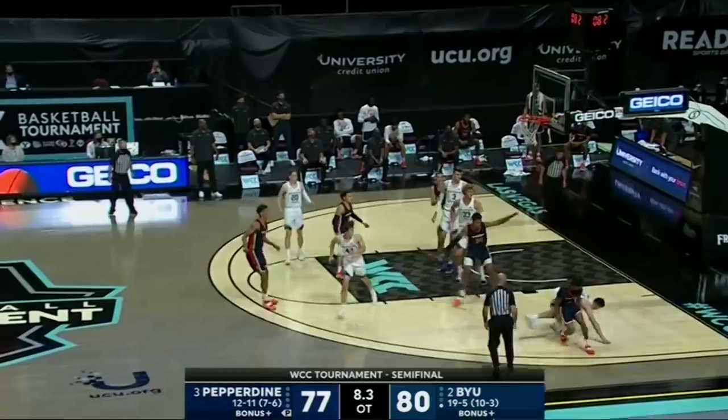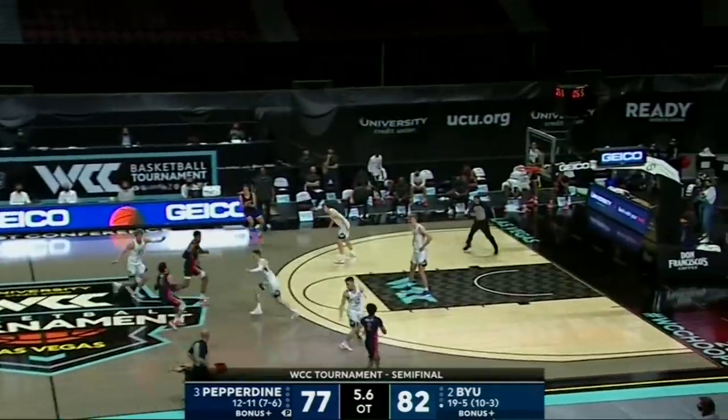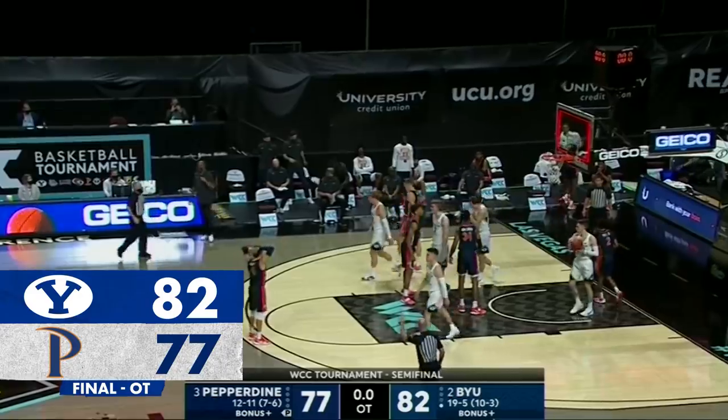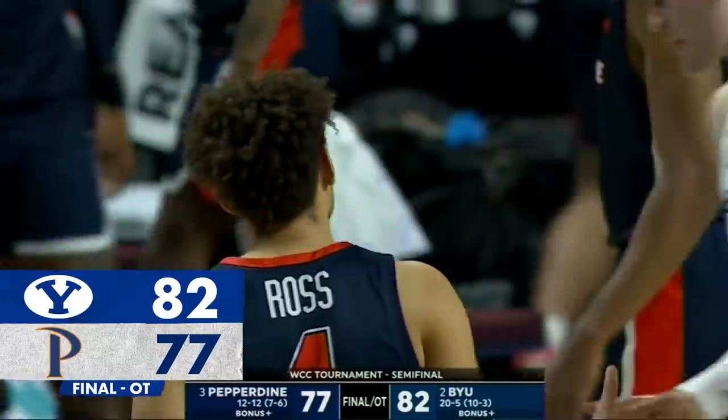Not a good play. Ross missed the second free throw. BYU — Colby Ross, seven seconds, pulls up for the long three — that one way off the mark! BYU has it, and the Cougars will play the Zags for the WCC championship tomorrow night.